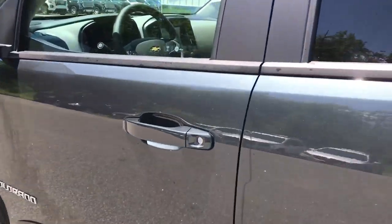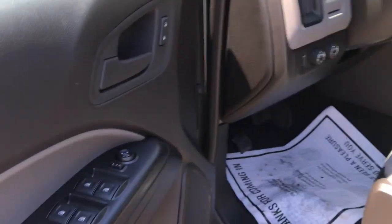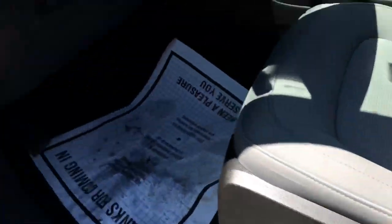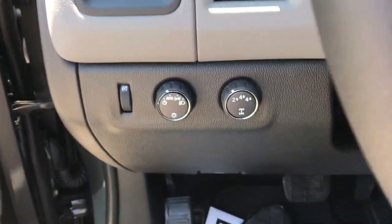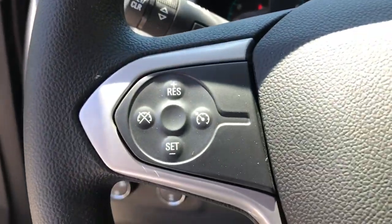Go ahead and take a look at the interior here. It's a light gray cloth interior. On the driver door panel you've got your car windows, mirrors, and locks. Controls for your driver's seat there. Step on inside — you've got your lighting controls, your on-the-fly four-wheel drive, and your cruise control right here on the wheel.